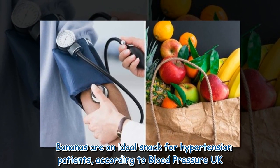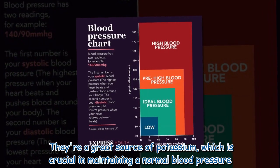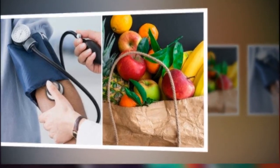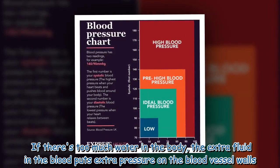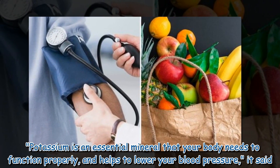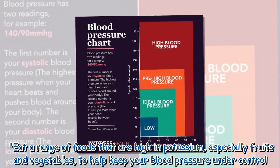Bananas are an ideal snack for hypertension patients, according to Blood Pressure UK. They're a great source of potassium, which is crucial in maintaining a normal blood pressure. Potassium helps to regulate the amount of fluids in your body. If there's too much water in the body, the extra fluid in the blood puts extra pressure on the blood vessel walls. Potassium is an essential mineral that your body needs to function properly and helps to lower your blood pressure.